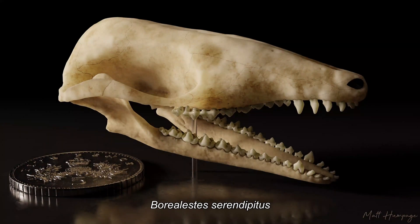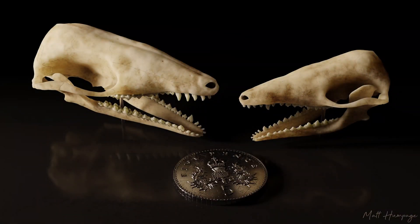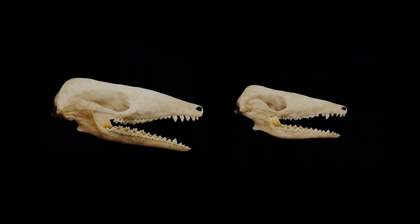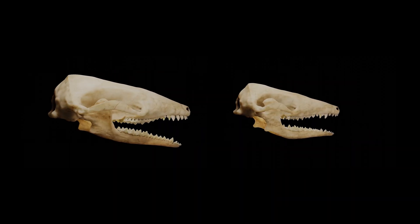If you were to see Borealestes in real life, it would have been small — it would have fit in the palm of your hand — looked maybe a little bit like a mouse with a long tail, covered in fur. It wouldn't have had any external ear flaps though, like we do, because they hadn't appeared in mammals by that time. These are giving us basically the blueprint for mammal success in the future.